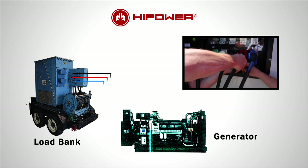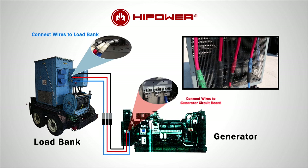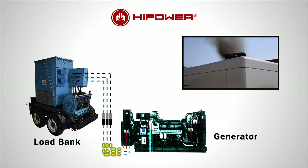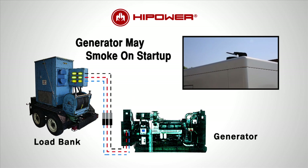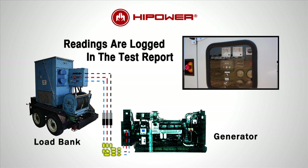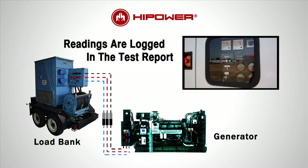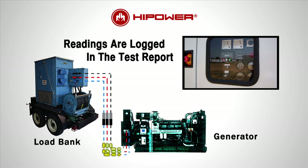After verifying suitability for the load banking procedure, the technician first connects the wires to the load bank, then connects the wires to the generator circuit breaker. The generator set is then started, and quite often a set that has not been loaded on prior runs will smoke on start. The technician records the readings, verifies the set is performing as it is meant to, and logs it in the report, referencing the hours that have passed.